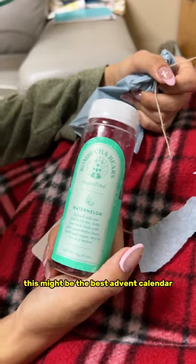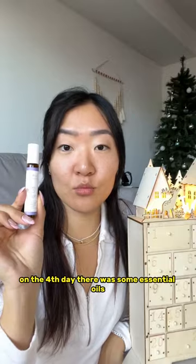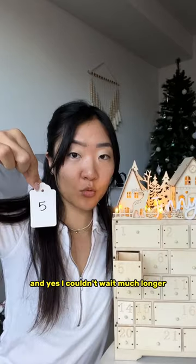This might be the best advent calendar. On the third day I got some nail oil, and on the fourth day there was some essential oils. I couldn't wait much longer so I just started opening everything.